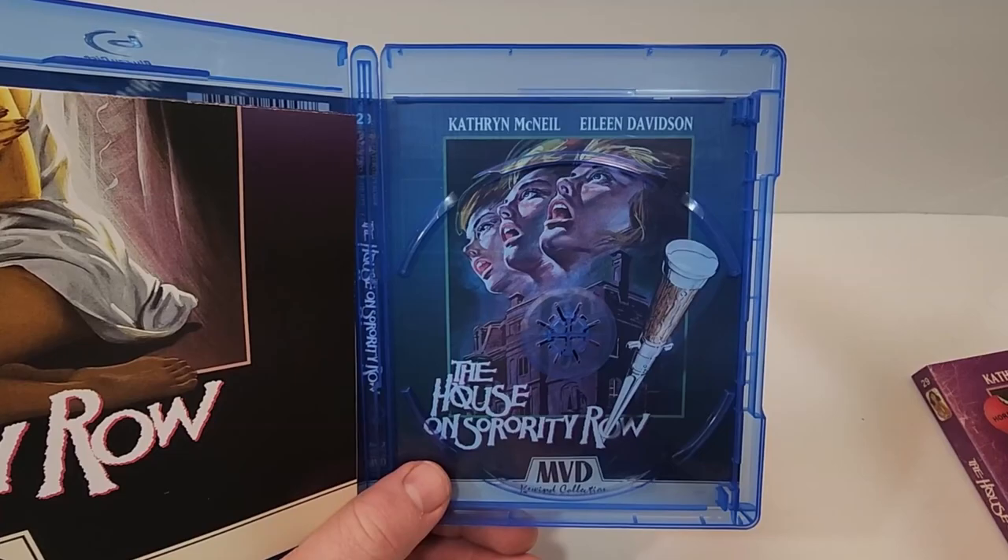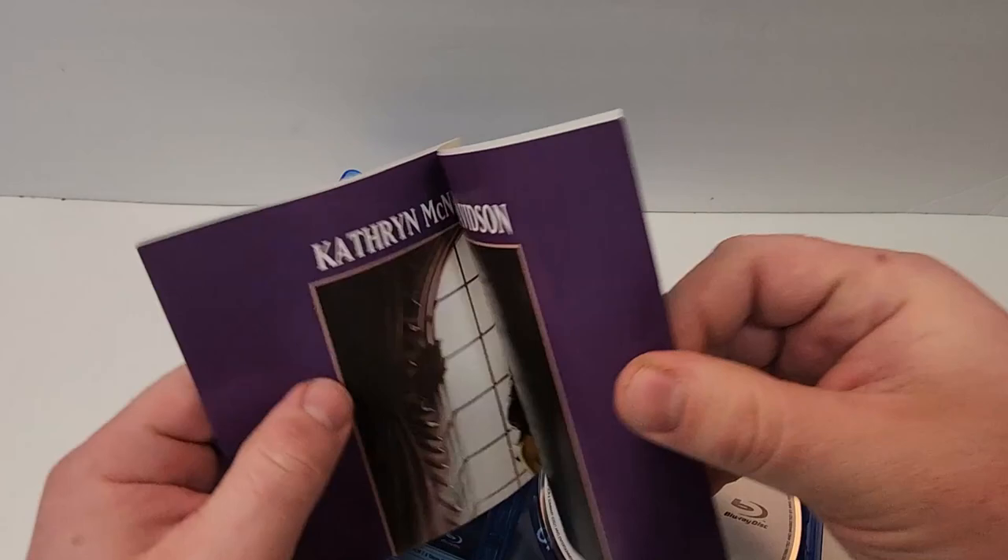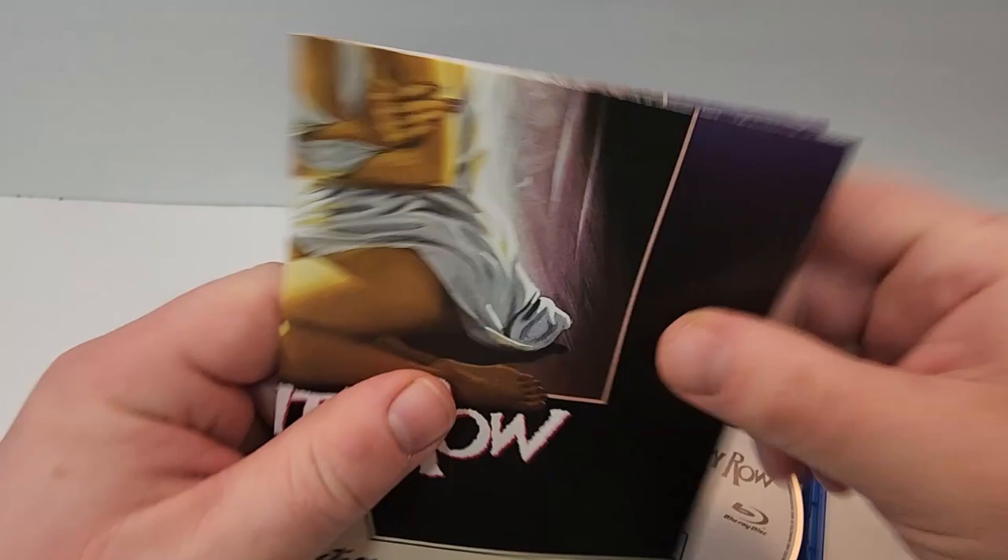And we have the reversible art — really cool look to that art. And then we get a poster as well. I don't know if this is a one-sided... yeah, it's a one-sided of the cover art.